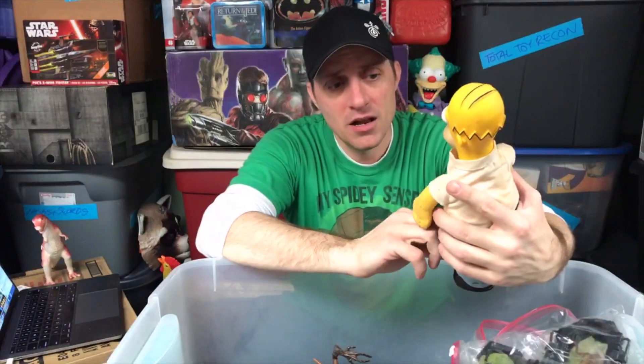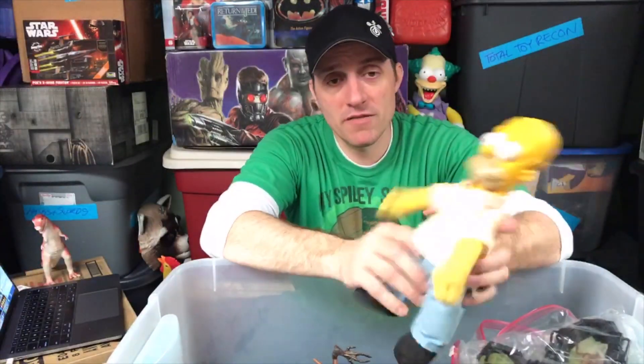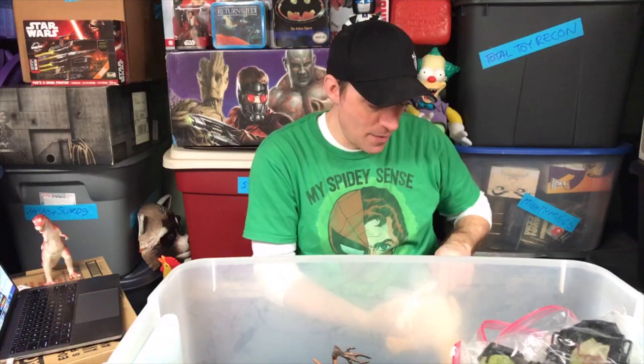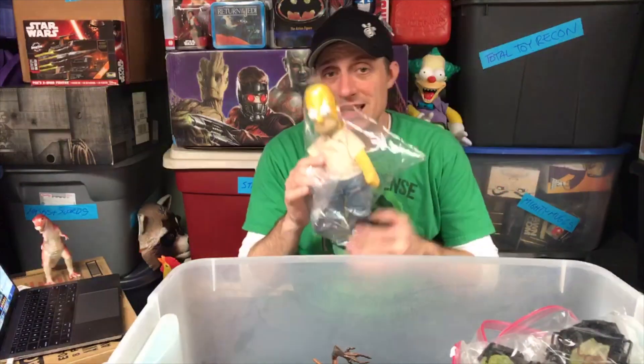Here's an original Homer Simpson from Burger King. If you've ever watched The Office, this is the Homer that's actually sitting in the office — not the exact one, but this is the style. He changes his shirt in one episode where they put him in a Hawaiian shirt. He doesn't quite fit in the bag but we're going to seal him up. Homer should probably get a bath.